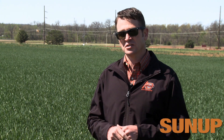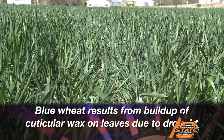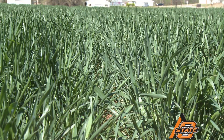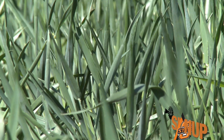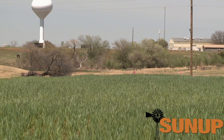As we move into central Oklahoma, we still have some yield potential there. It's been reduced because of the drought. Plants are starting to turn blue, they're running out of water, but if we still receive some moisture here in mid-April, we can still produce an average crop in central Oklahoma. Not only is wheat turning blue, in some areas there are reports of yellowing wheat.